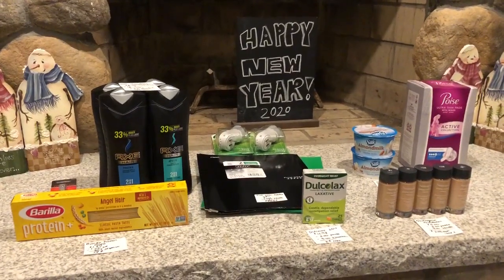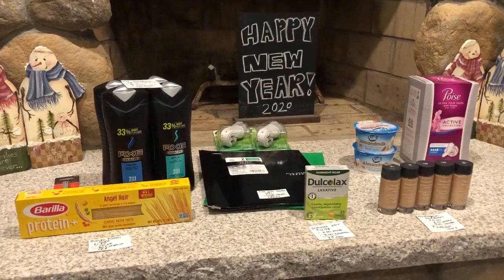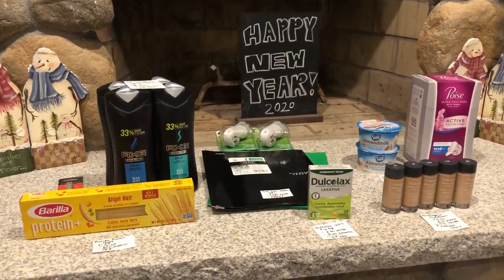Hi everyone! It's Rachel from JR Couponer and here are some awesome deals that I got at Walmart today. Today is January 14th, 2020.